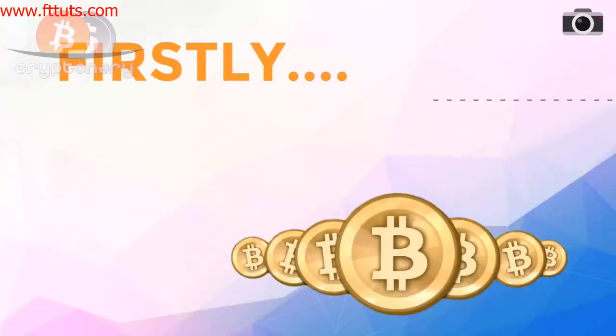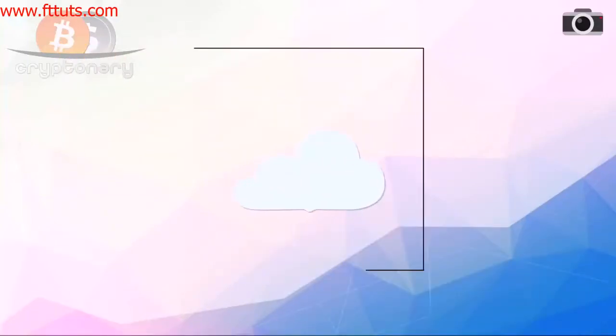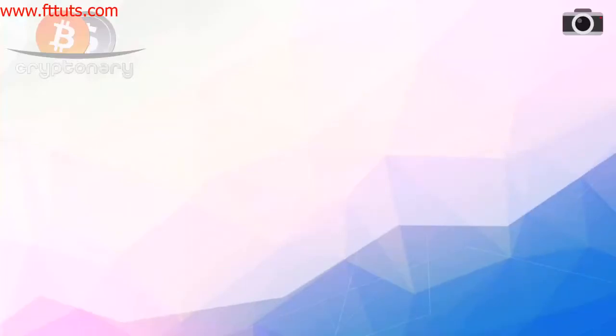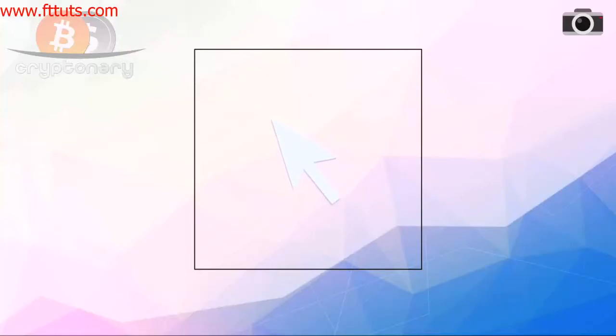So firstly, why is a hardfork needed? It can be for a multitude of reasons, such as: the memory size of each block — for example 1MB — is no longer sustainable as the blockchain grows in popularity and size, so it needs increasing. Or a crucial security flaw was found in the original blockchain code. Maybe the blockchain just needs some new functions, like an iPhone software update.